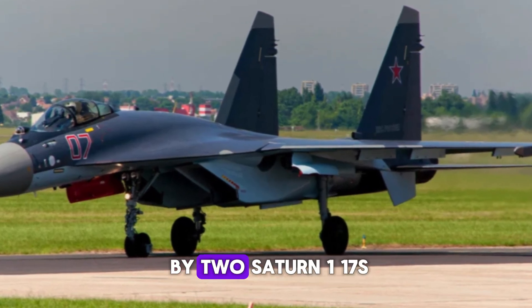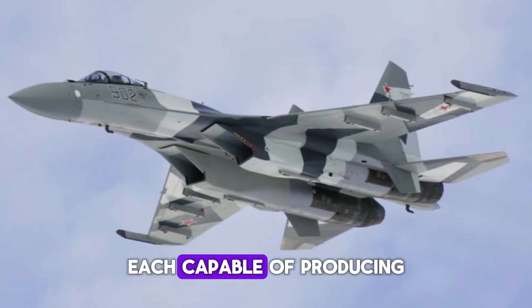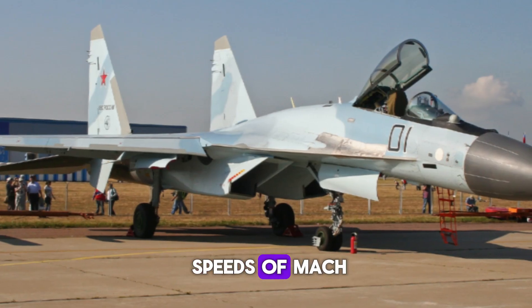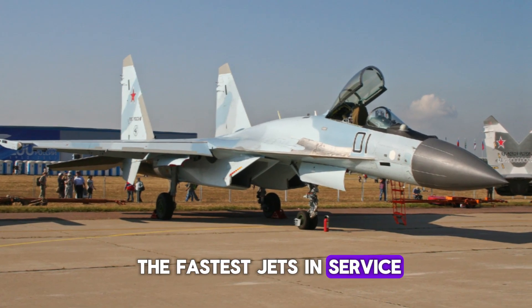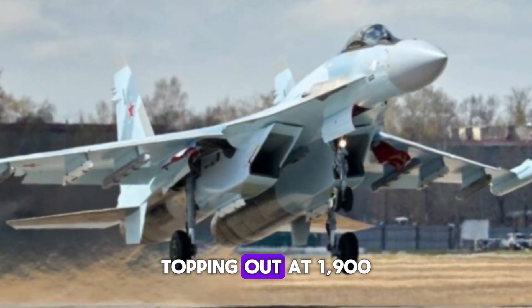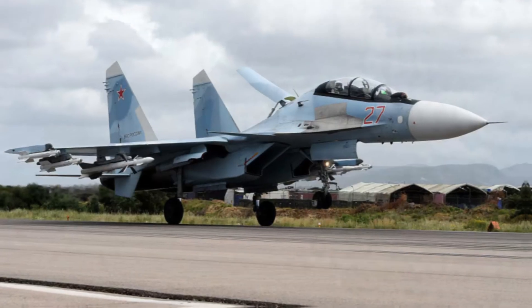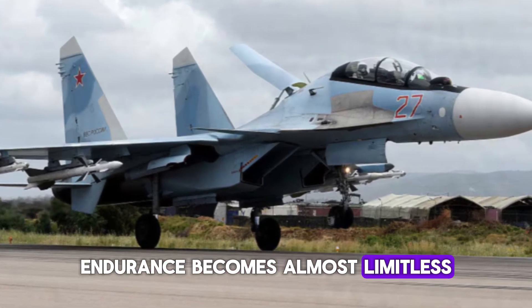The Su-35 is powered by two Saturn 117S afterburning turbofan engines, each capable of producing up to 32,000 pounds of thrust with afterburner. These engines give the Su-35 the ability to reach speeds of Mach 2.25 at high altitude, making it one of the fastest jets in service. Its exceptional range, topping out at 1,900 nautical miles on internal fuel, allows it to perform long-range missions without refueling. Add an in-flight refueling capability, and the Su-35's endurance becomes almost limitless.